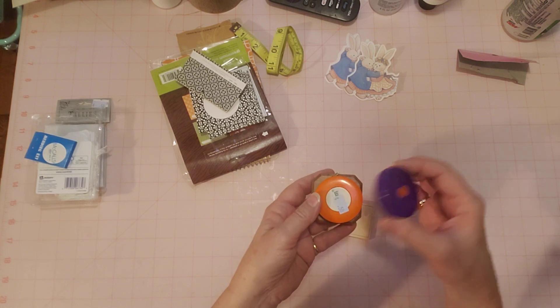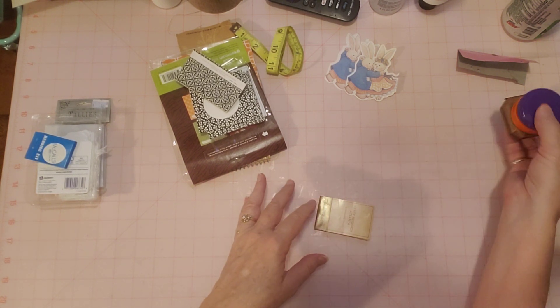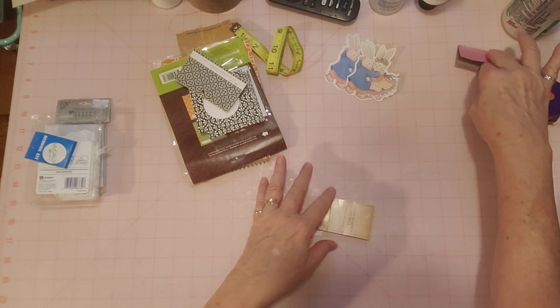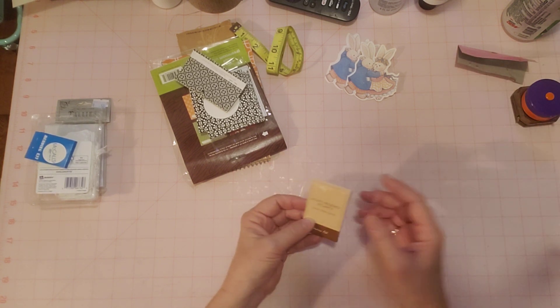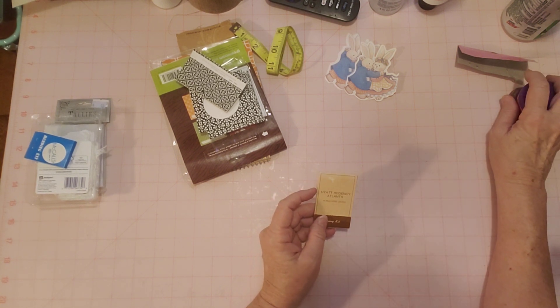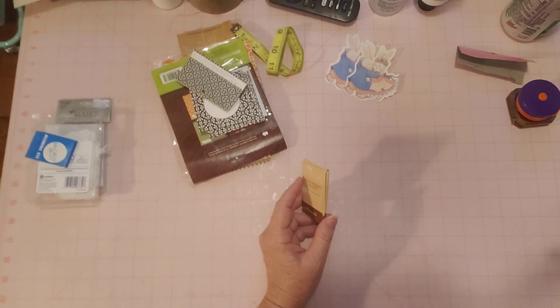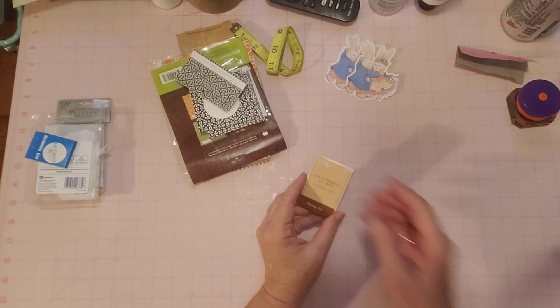I have no idea what the price will be — I did do a little research on these and saw how much they go for, but I don't remember right now. You can look for those in my shop, along with the fabric ribbon with the geese.